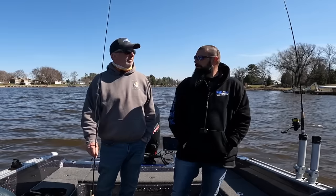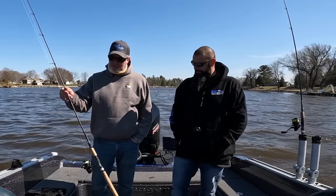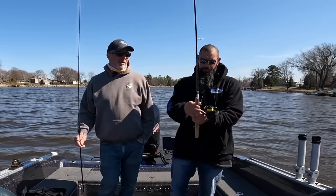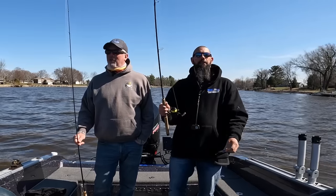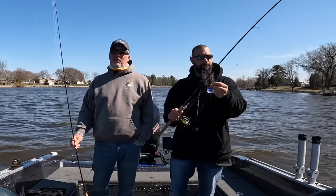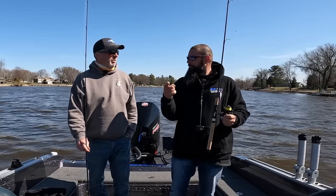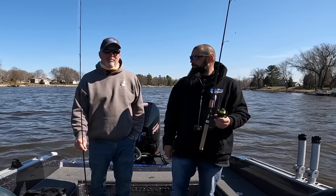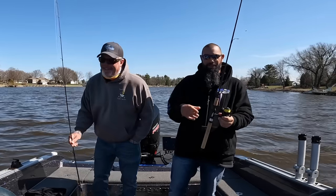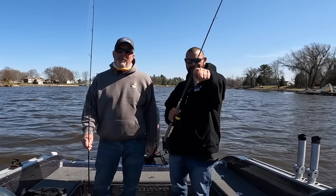Back to fishing - we're gonna put the Razor Rods to work. I'm gonna use the 7.6 medium platinum spinning today, and he's gonna use his platinum medium light seven footer. So if you're seeing this, we got a video together, which is great. Enjoy the video, click that subscribe button, click that like button. Thanks again for all your support - we can't do this without you guys. Let's go try to get a few fish in the boat. Tight lines!